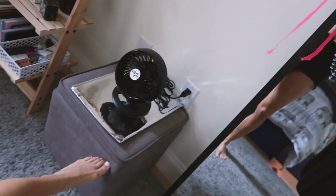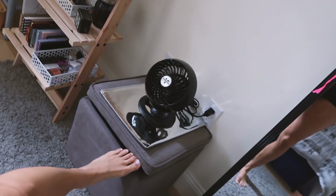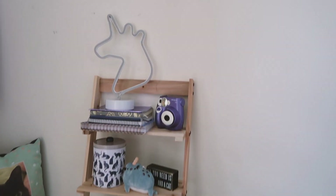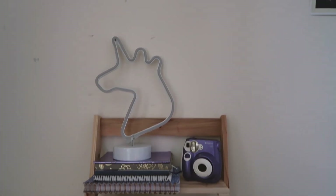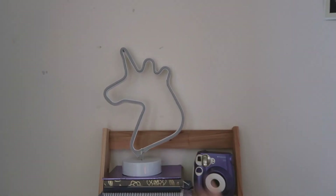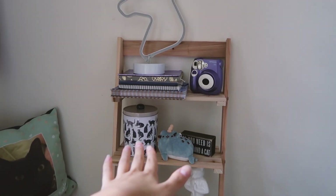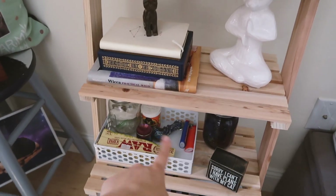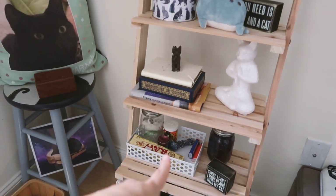There's this little ottoman from Target — I've had it for a while, very helpful, just random stuff in there. This cute bookshelf from Home Depot has all my random stuff: unicorn light, Polaroid, journals, Pusheen, just random decor. And this is a fun basket of things that are decriminalized in New York, so it's fine.